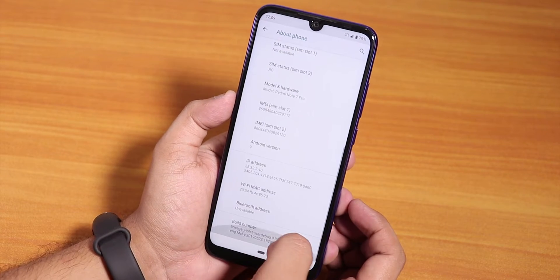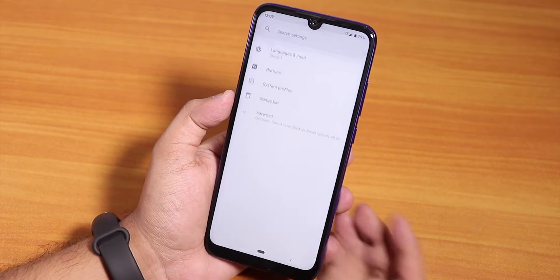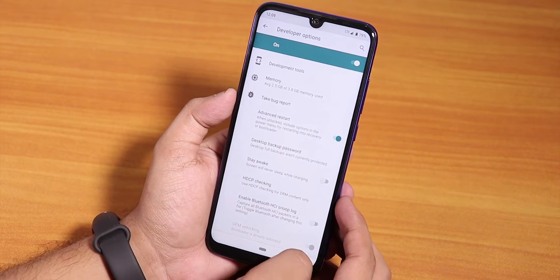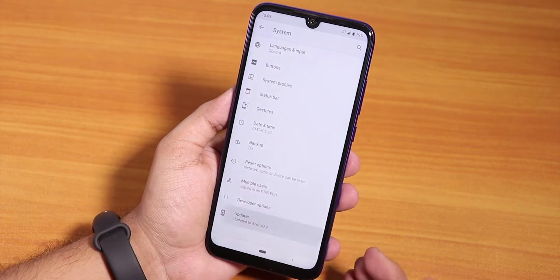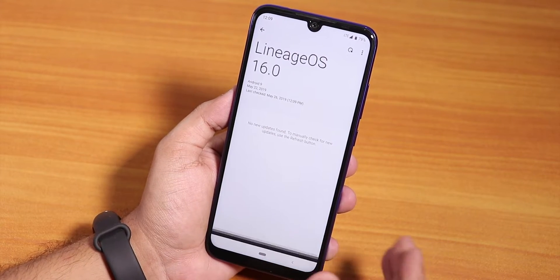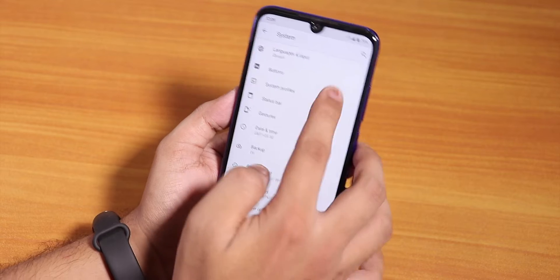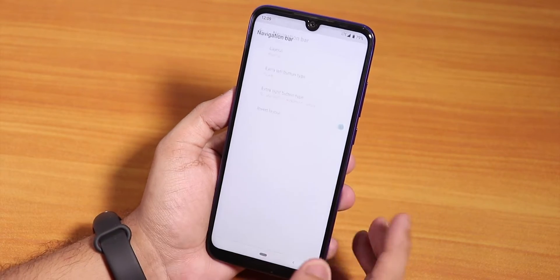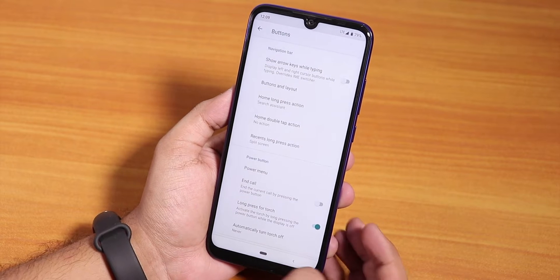If you go to the build number and tap on it seven times you can enable developer options, and from there you have advanced reboot and other options. There's also a system updater even though this is an unofficial build. In the buttons option you can change the layout of the navigation buttons — for example, invert layout.